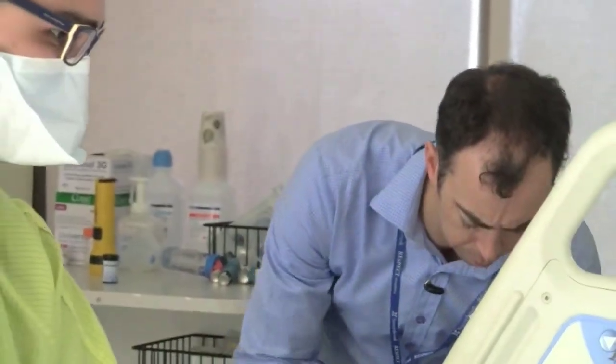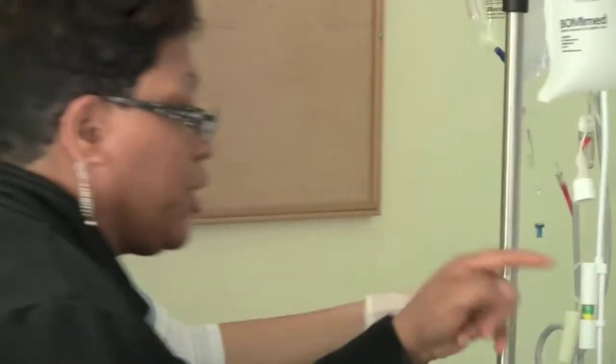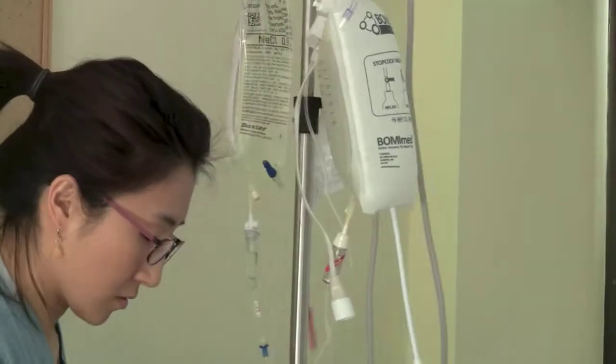Sunnybrook has a really great name internationally, and it has a really great name in intensive care medicine. So coming to work with some of these guys and girls is amazing, and so far I've really enjoyed meeting them — and they're not quite as scary as you'd expect, because they're so well known.